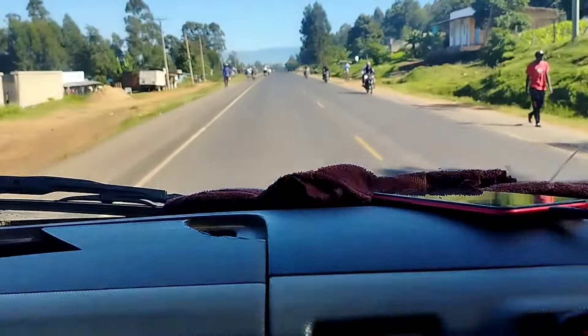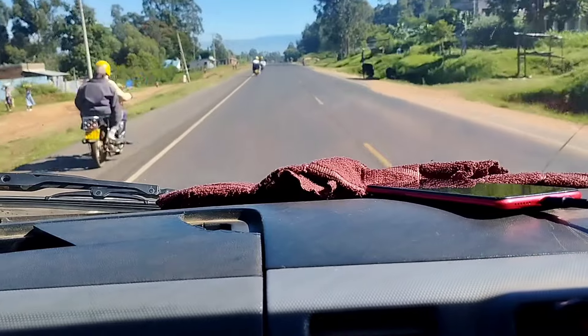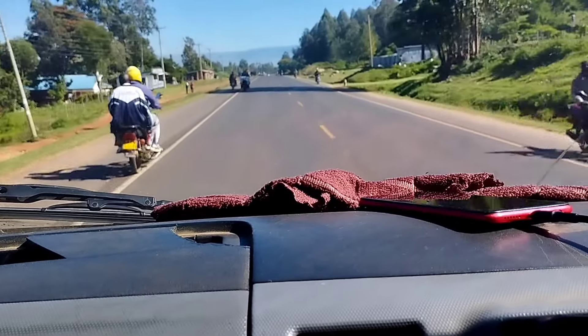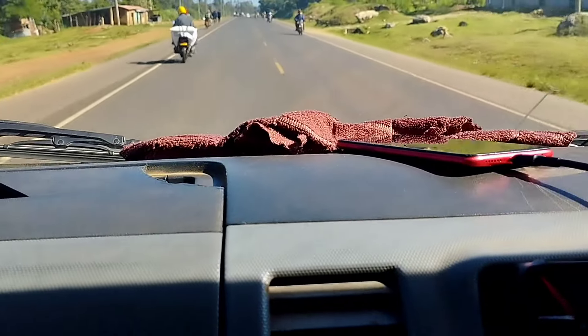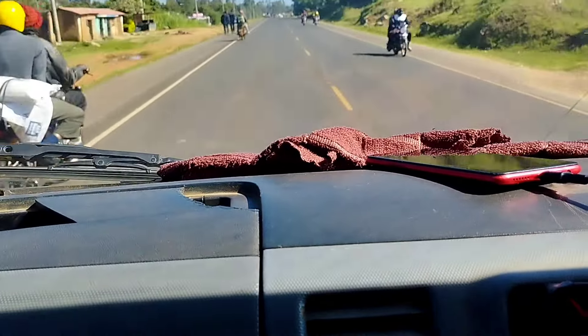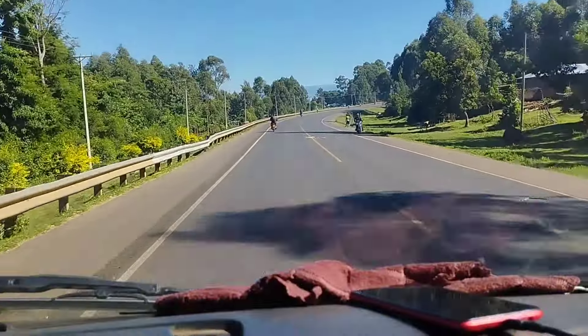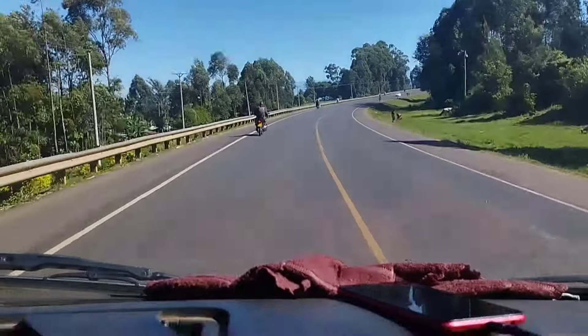Kitale is a town located in Trans-Nzoia County, and it's the headquarter of Trans-Nzoia County. This is how it looks like here — just check out the road.